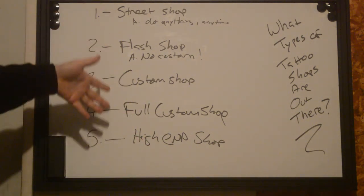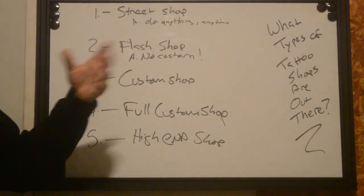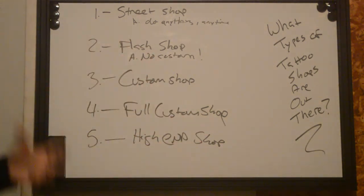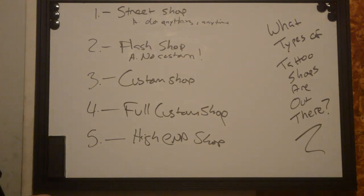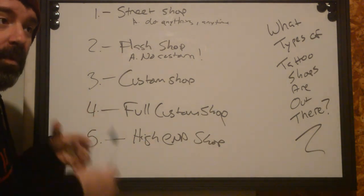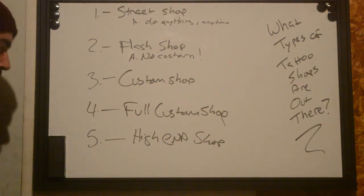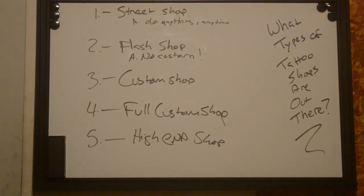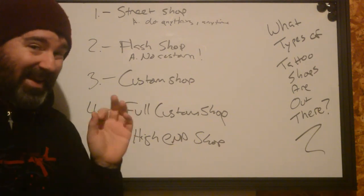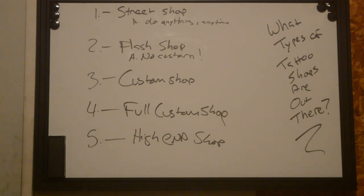So that's it. If you're out there looking for a tattoo, think about what you want. If it's something you just want to smash in, you already know what you want and don't want a lot of questions — flash shops and street shops are great. If you want something more tailored to you where you can build a relationship with the artist, custom and full custom shops are a great option. And if you just want the full experience with killer artwork, high-end is the way to go. This is Ryan from Better Tattooing, signing off.